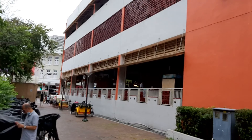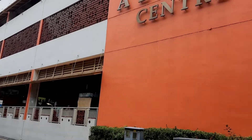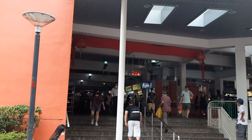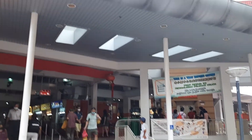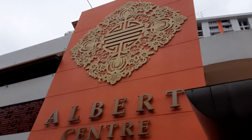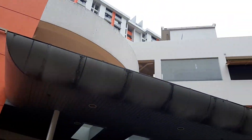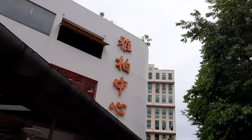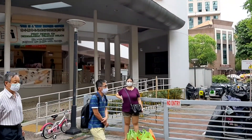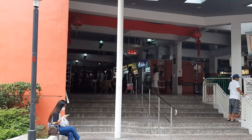And so this ends our food adventure here at Albert Centre. I hope you enjoyed our food adventure here. As per usual, like, share and subscribe. I've got PayPal and also Patreon — support me on those. And lastly, the most important thing: join me for my next adventure. I will see you guys around. Bye-bye.